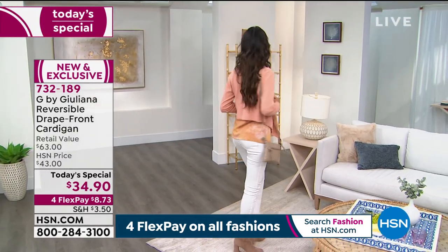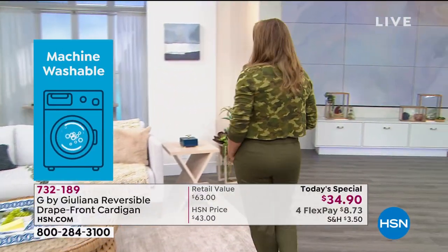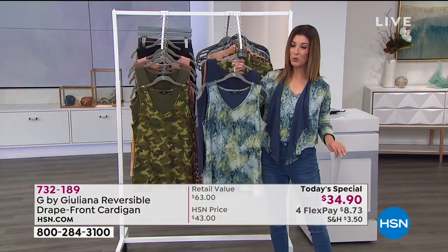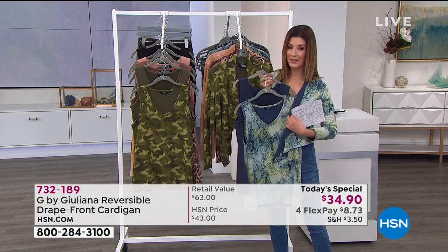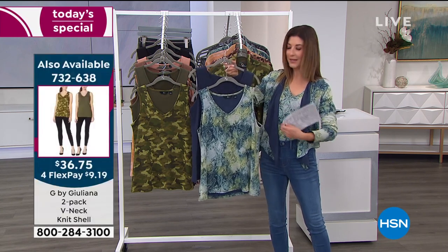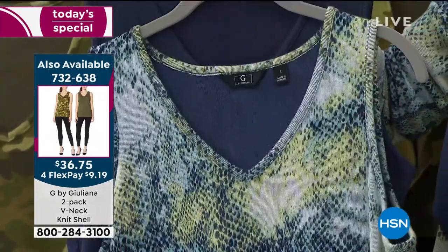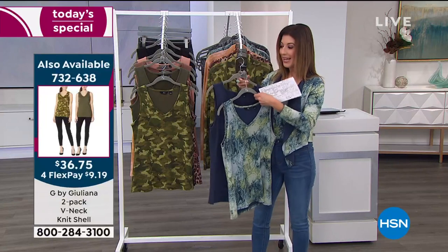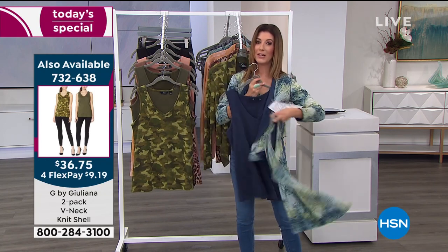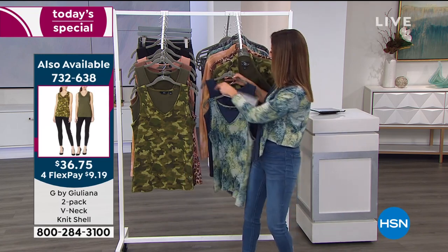Blue and black snake are the most popular. If you want the matching tanks with the blue snake design — that's what I'm wearing — we only have about 1,200 of you that can get in on the matching tanks. These are going so fast. If you want matching tanks, we only have a fraction to match our today's special — that's a two-pack for $36.75. So you can wear the print, or flip your sweater around and get another great look.